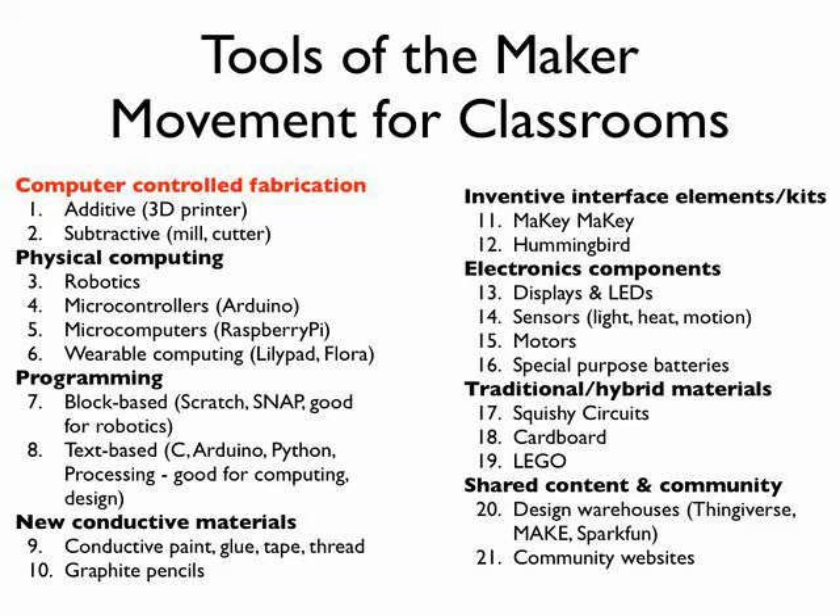The second area we identified as a real game-changer for classrooms is physical computing. You probably know robotics — that's just one aspect of physical computing. There are so many others: microprocessors that allow the digital world to connect to the analog world through sensors, light sensors, sound sensors, temperature, switches and motors, connecting to the internet. Also, very inexpensive computers like Raspberry Pi — for $35 you can have a full computer small enough to attach to a project, or buy multiples and let kids build projects that have intelligence.